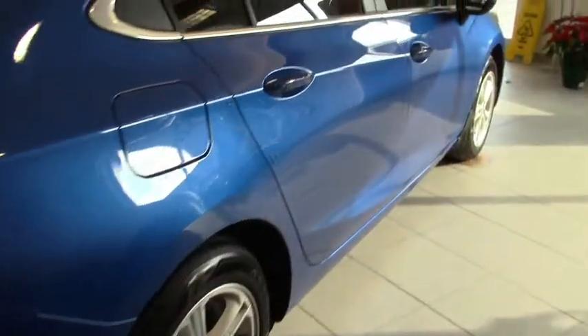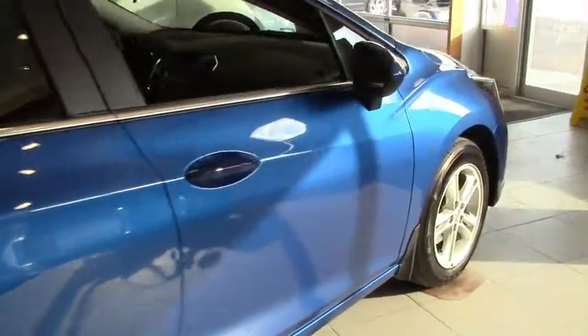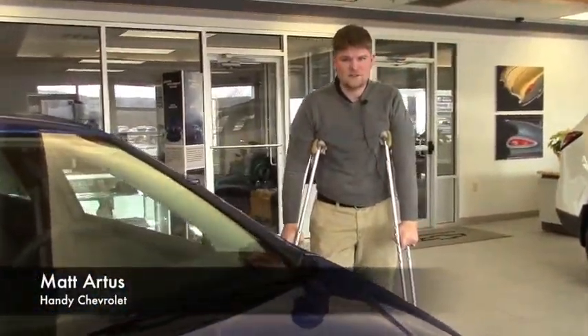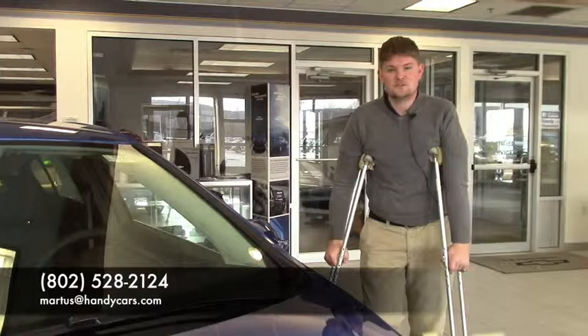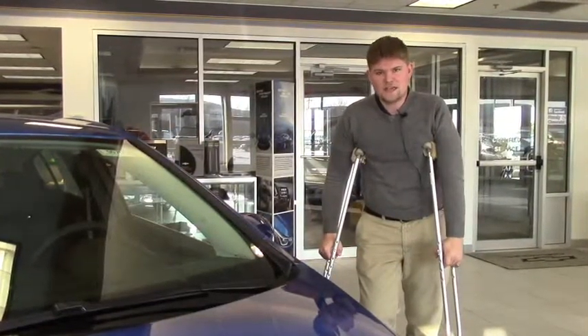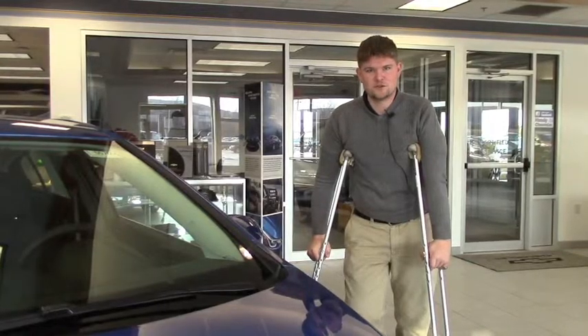Definitely all around a great looking car, and they have great lease specials on these too if that's something you might be interested in. Feel free to give me a call here at the dealership. My number is 802-528-2124, or you could just stop by, or email me at MRtis@HandyCars.com. Thank you so much and have a great day.